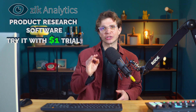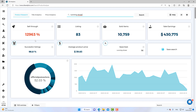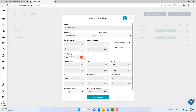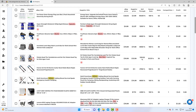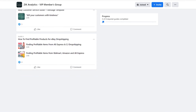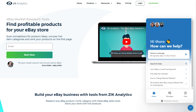The number one product research software is Zik Analytics, and you can try it with a $1 trial. You can see the statistics of any niche you want, see any seller's products and snipe their winning products, and automate product research by setting criteria and getting as many products as you want. You also get access to a members' community, plenty of training videos on how to use the tools and find products, and live chat support on the website.